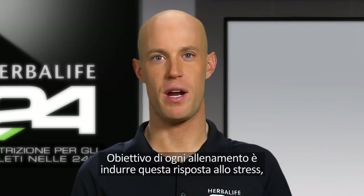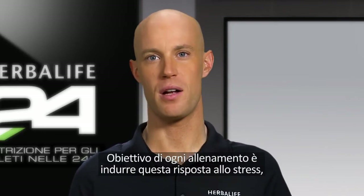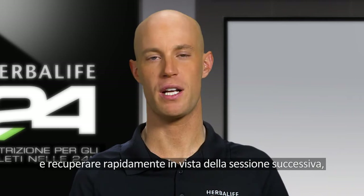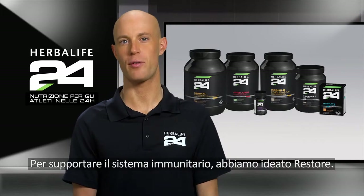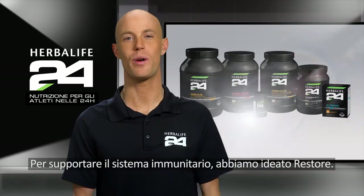The goal of any physical training is to induce this stress response but quickly recover for the next training session, repeating this cycle systematically to increase our fitness. To help maximize recovery and support our immune system, we designed Restore.